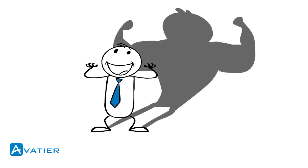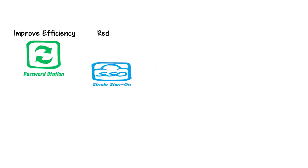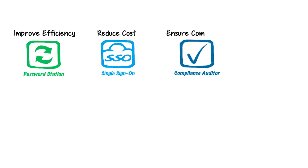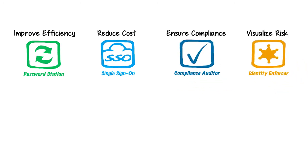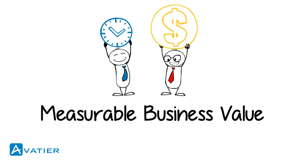Avatir adds risk awareness to the organization. Avatir's user-centric solutions and patented technologies enable businesses to improve efficiency, reduce cost, ensure compliance, and visualize risk, so our customers immediately experience measurable business value.